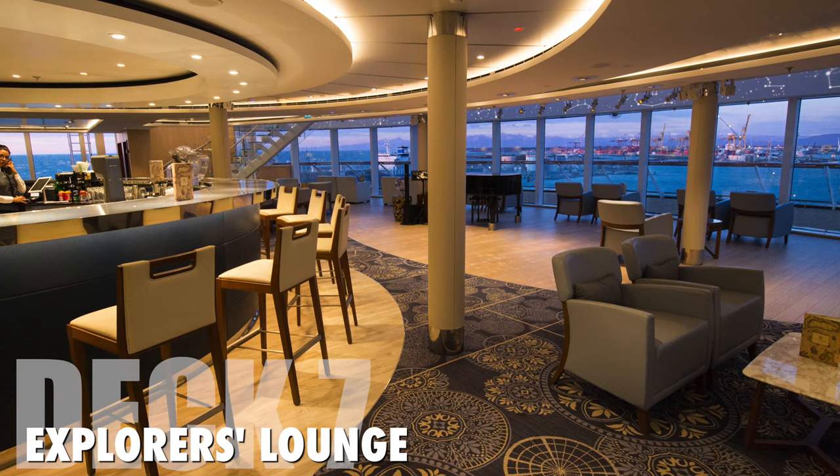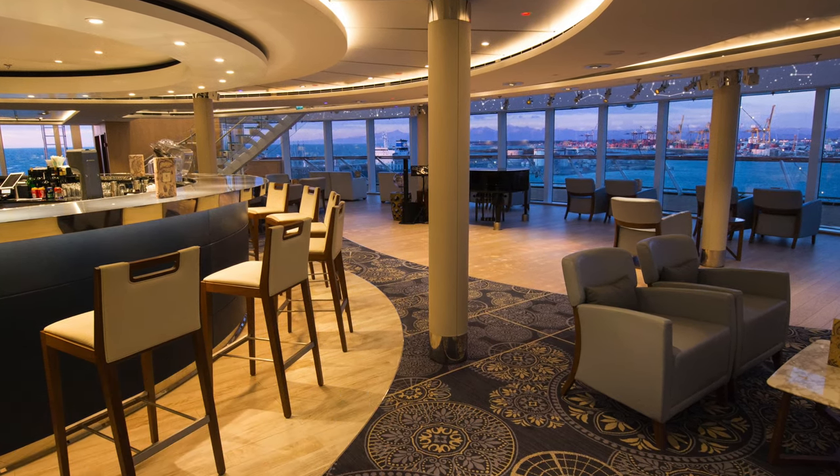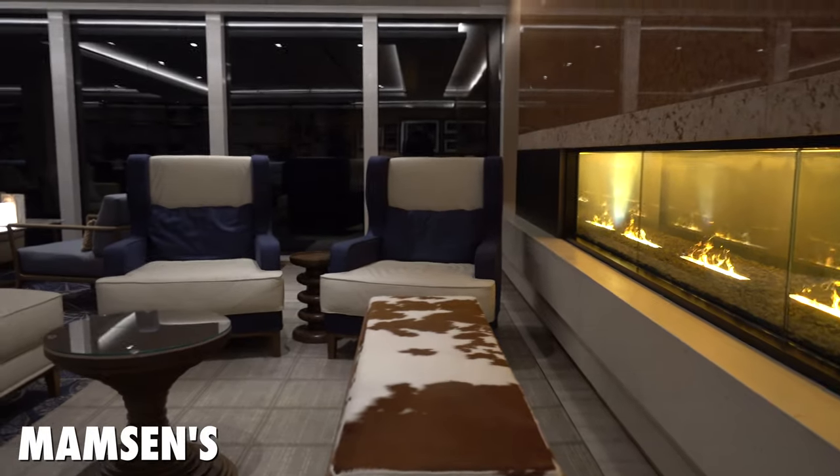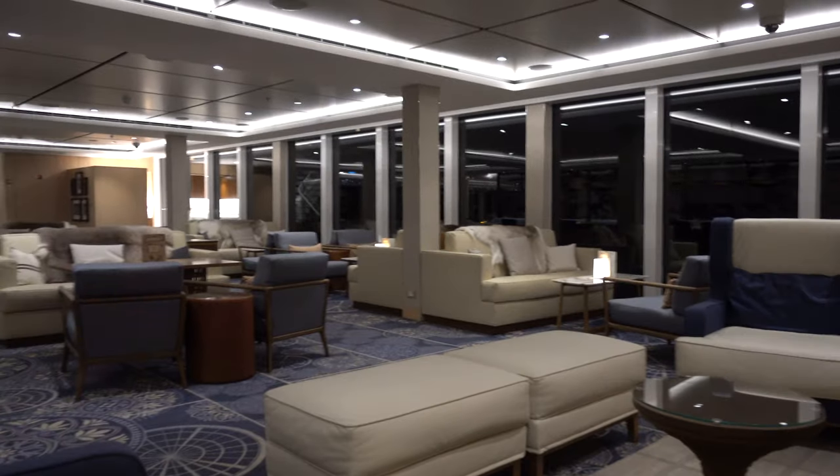Moving on to deck 7, at the bow is a two-story Explorer's Lounge with panoramic views. Part of the lounge is Mamsen's, with cozy couches, where you can try Norwegian gourmet sandwiches and waffles.